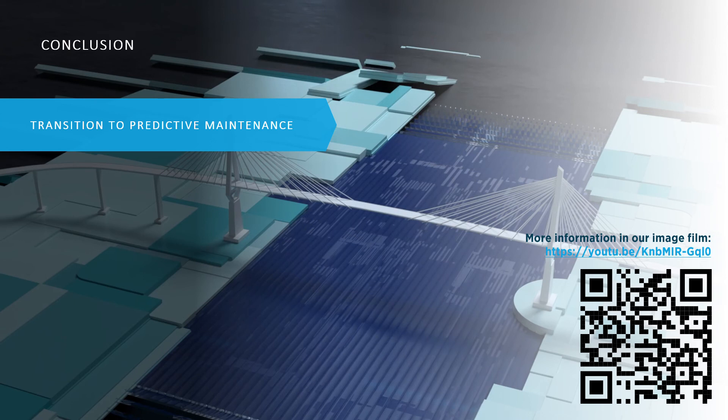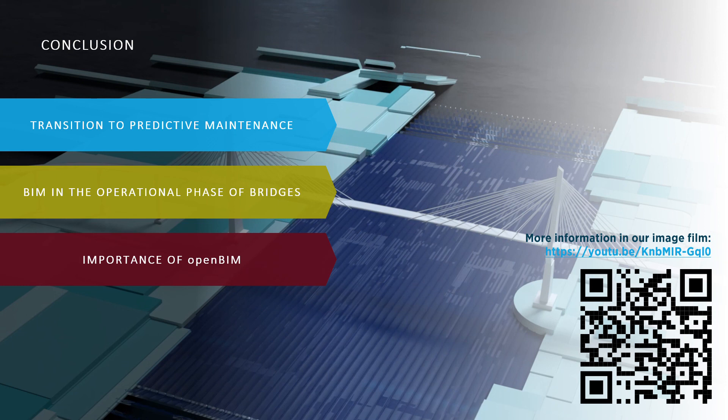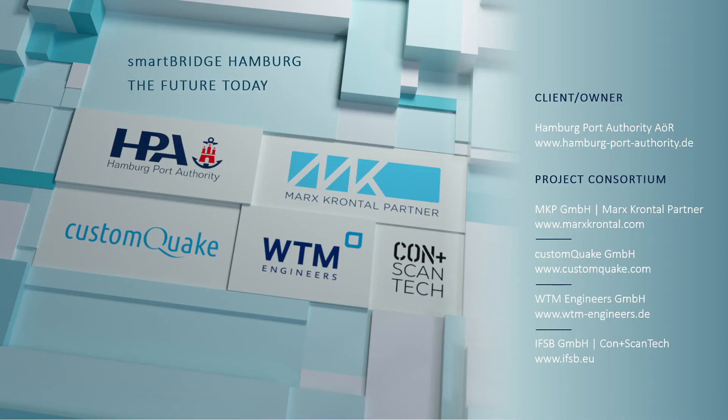The project Smart Bridge Hamburg shows, on the demonstrator of the Kölbahn bridge, which steps are necessary for a transition from reactive to predictive maintenance. It shows also how the building information model can be complemented by real-time data related to the bridge condition and IoT in order to be used in the operational phase. The project proves how important the open BIM approach is in order to reach open and interoperable processes and allow the scalability of the concept. The digital twin concept for bridge maintenance is also transferable to other assets, making Smart Bridge Hamburg a global reference. Thank you for your attention and thanks to all project partners for the incredible teamwork over the last two years.